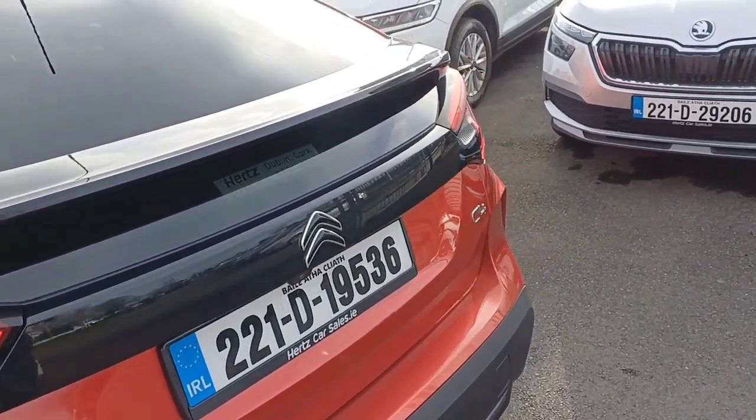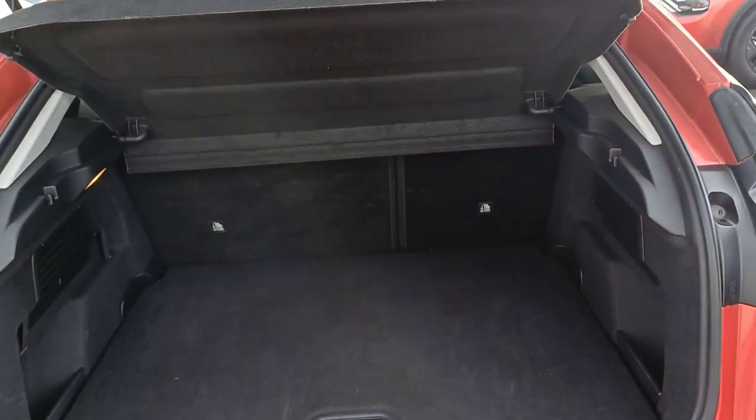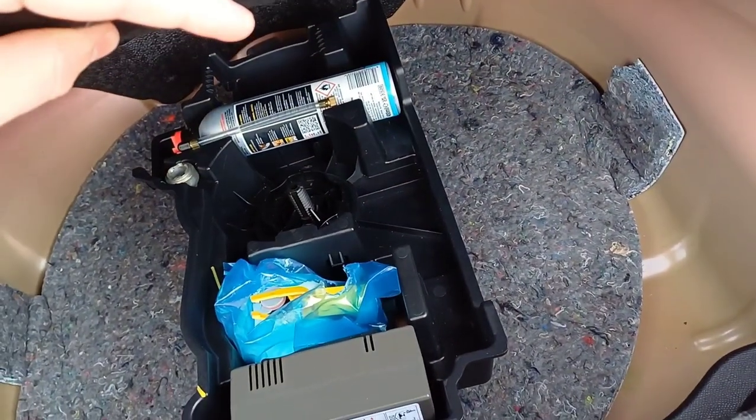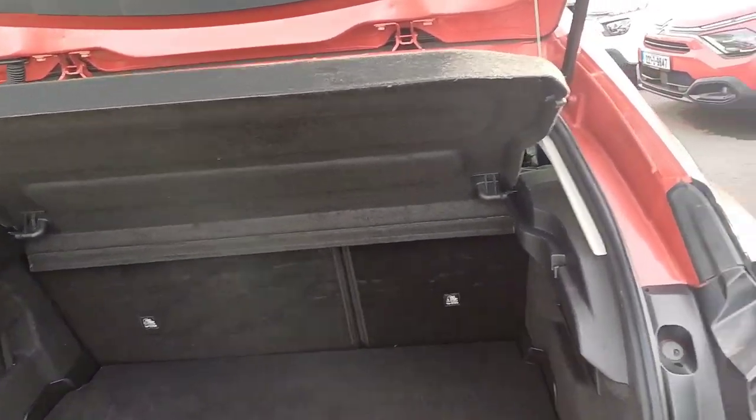We'll start off with the boot. You can see we have our reversing camera above the license plate alongside rear parking sensors. There's a good-sized, spacious boot with plenty of storage. Underneath the two floors we have our tire inflation kit. We also have rear folding seats on a 2-1 split and a parcel shelf up top for added security.